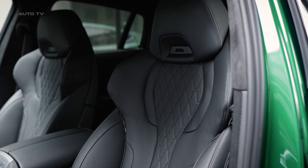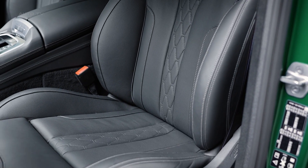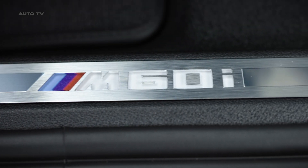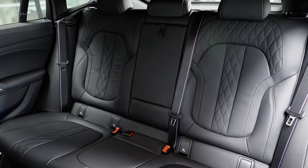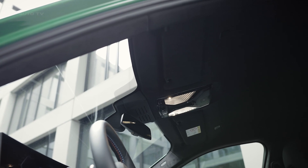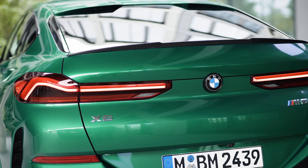When it comes to performance, the X6 M60i truly shines. The potent V8 engine, paired with an eight-speed automatic transmission, promises rapid acceleration. The adaptive M suspension can be tuned for a plush ride or a sportier feel, depending on the driver's preference. The SUV's prowess is evident in its 0 to 60 mph time of just 3.8 seconds.